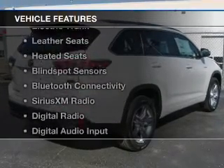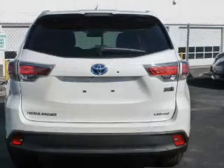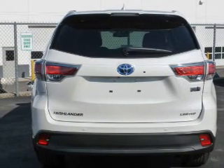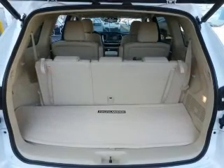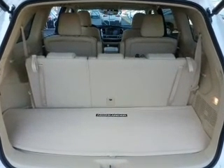The features include a power sunroof, internet connectivity, electric trunk, leather seats, heated seats, blind spot sensors, Bluetooth connectivity, Sirius XM satellite radio, digital radio, and digital audio input.